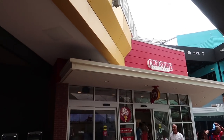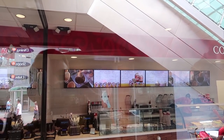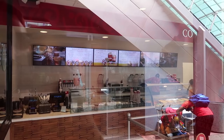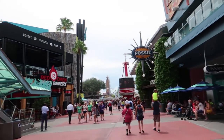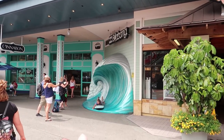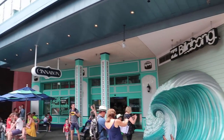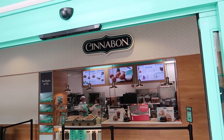Just past that is Cold Stone Creamery. If you don't know what Cold Stone is, it's an ice cream shop where they take your ice cream and mix it together on an ice-cold piece of granite. Back out in the center of the walkway, over by the Quiet Flight Store, there's a Billabong photo op with a little surfboard and a wave, and just past that is the Cinnabon, which sells sticky buns and cinnamon buns.